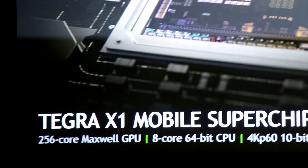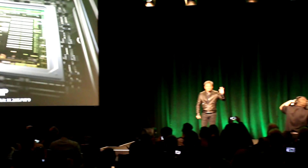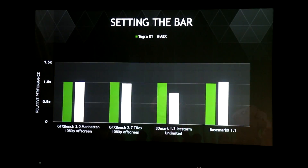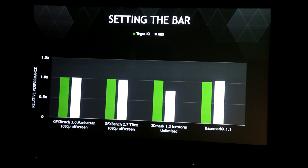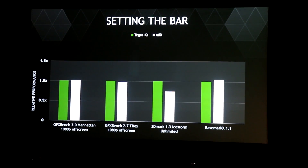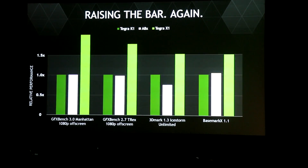Tegra X1 is called Tegra X1 because of Maxwell. The performance is really quite amazing. The Apple A8X just came out, and when you compare that to Tegra X1, we're going to set the bar again.